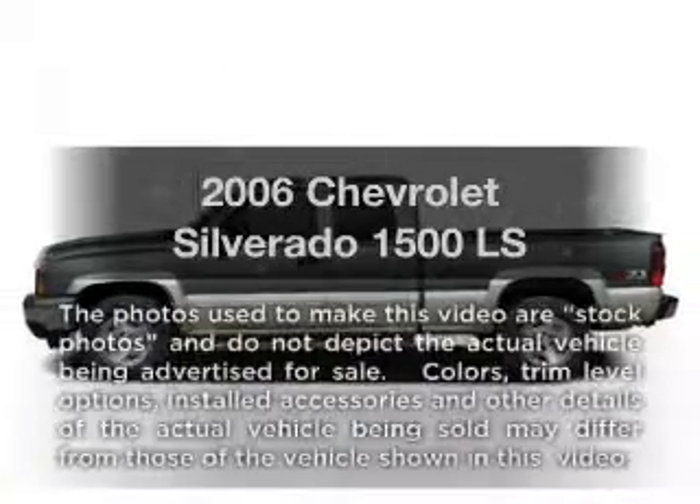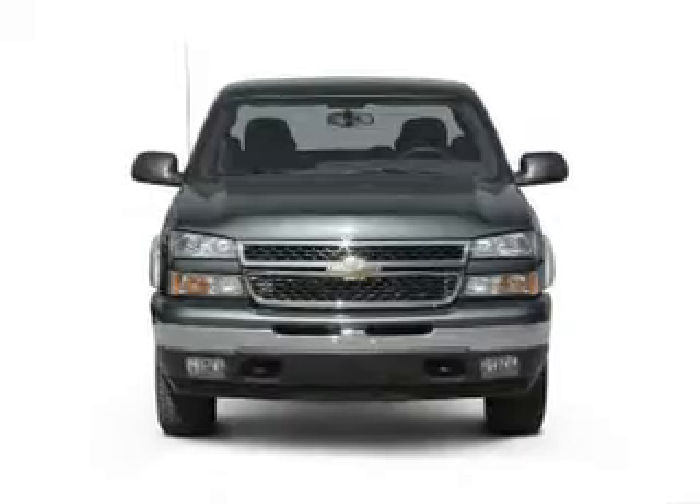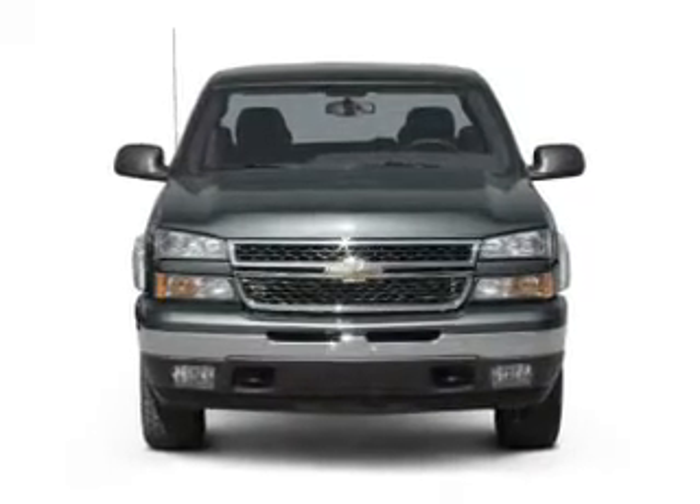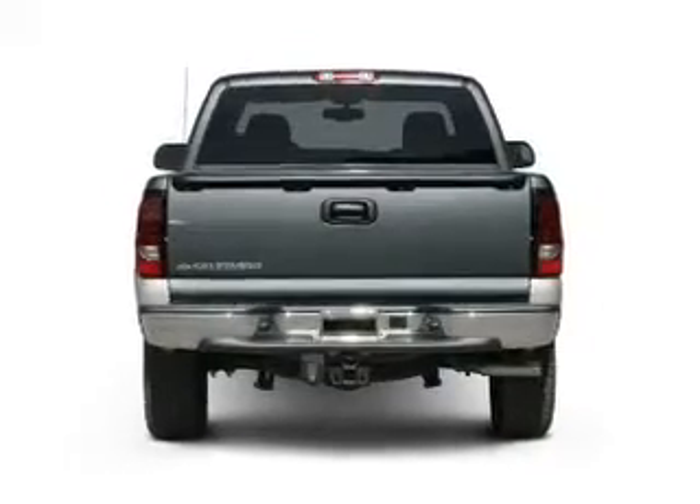Get noticed in this 2006 Chevrolet Silverado 1500. This is the set of wheels you've been looking for. With a powerful 8-cylinder engine, the powertrain includes rear wheel drive, driven by an automatic transmission.